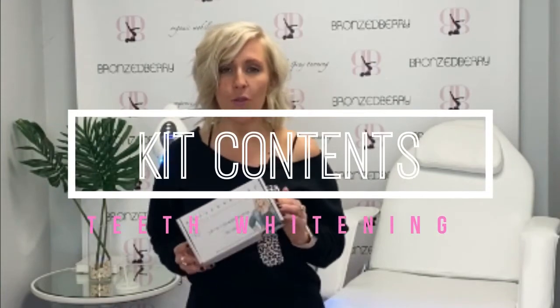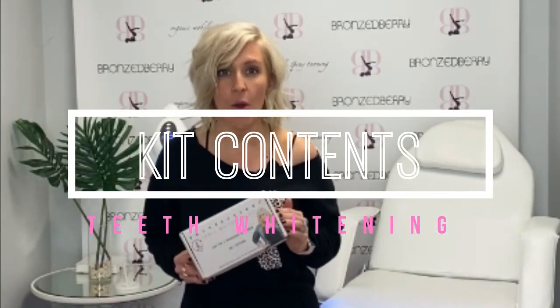Get professional teeth whitening results in as little as one hour. Here's how. Inside your box flap is a QR code. Just put your phone right up to the QR code and it's going to take you to our website and give you step-by-step instructions with videos on how to achieve the teeth whitening results you're looking for.